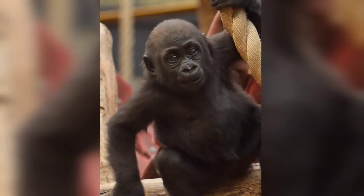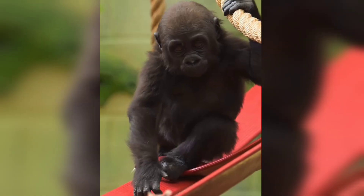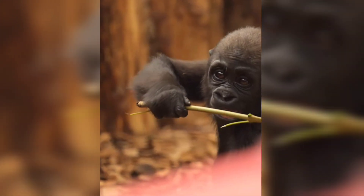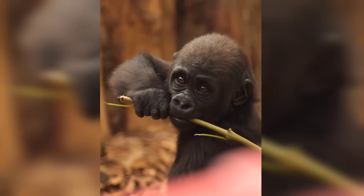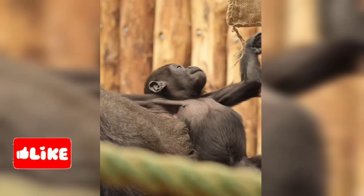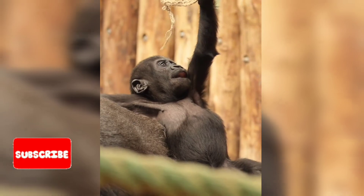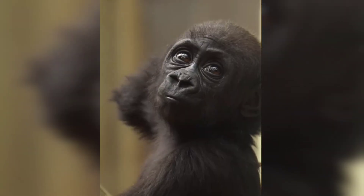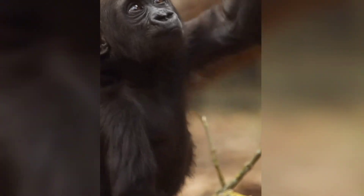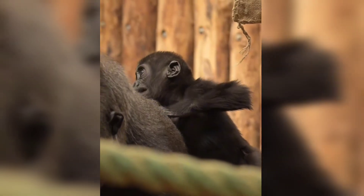While Juno and Venus thrive at the zoo, wild gorillas face threats like habitat loss from mineral mining for electronics. By using your devices longer and recycling, you help protect gorillas in the wild. These sisters are more than adorable faces — they're symbols of hope for their species. Support gorilla conservation and stay tuned for more updates as they grow.